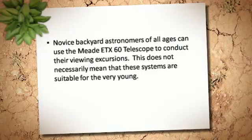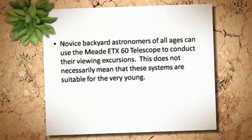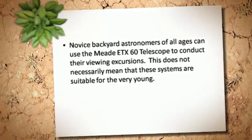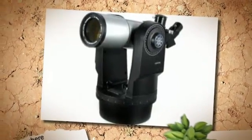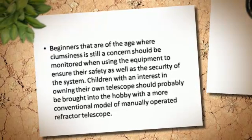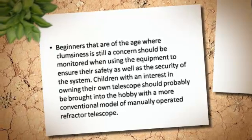Novice backyard astronomers of all ages can use the MiDT-X60 telescope to conduct their viewing excursions. This does not necessarily mean that these systems are suitable for the very young. Beginners that are of the age where clumsiness is still a concern should be monitored when using the equipment to ensure their safety as well as the security of the system.